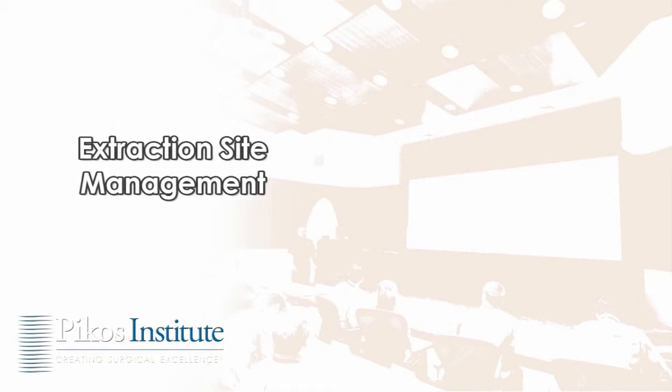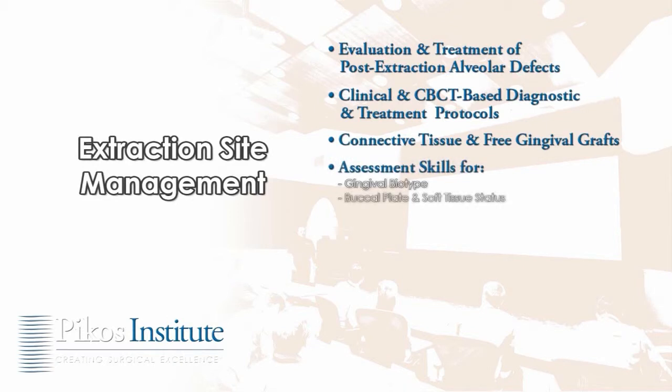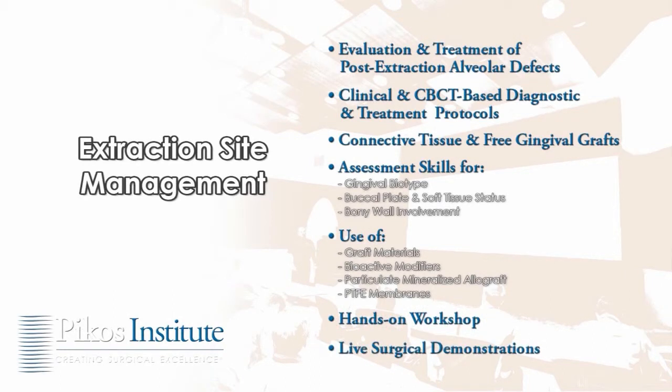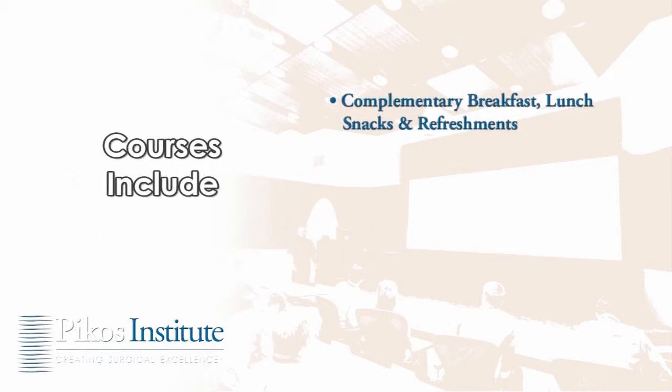Our extraction site management course will establish or enhance proficiencies in evaluating and treating post-extraction alveolar defects, application of clinical and CBCT-based diagnostic and treatment protocols, connective tissue and free gingival grafts, assessment of gingival biotype, buccal plate and soft tissue status, and bony wall involvement. The course also covers graft materials, bioactive modifiers, particulate mineralized allograft, PTFE membranes, hands-on workshops, and live surgical demonstrations. Intimate class sizing allows meaningful interaction throughout the course.